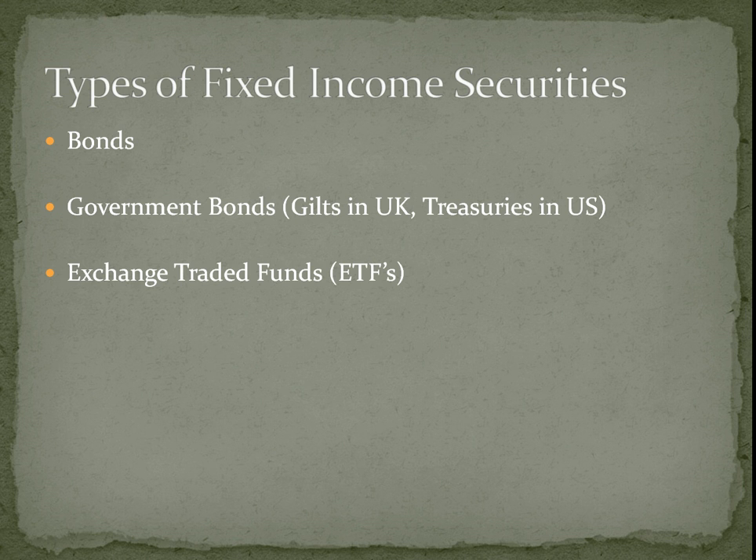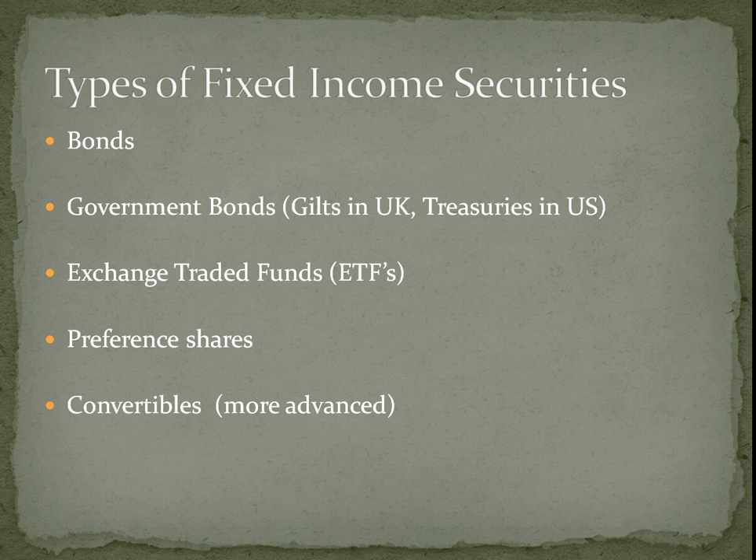ETFs are very efficient ways of investing in fixed income. We'll look at preference shares, which are kind of an intermediate between bonds — pure debt — and equity in a company. There are convertibles, which are a bit more advanced: that's where you get a bond that can be converted into stock under certain conditions but pays interest like a normal bond. We'll also look at perpetual interest bearing shares, often called PIBs, which are issued by building societies.